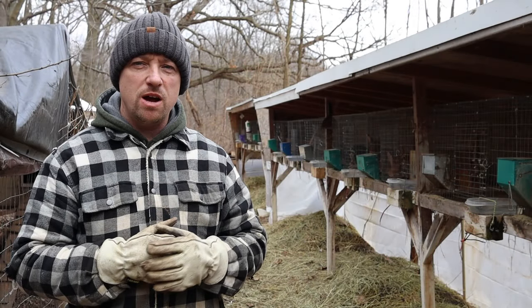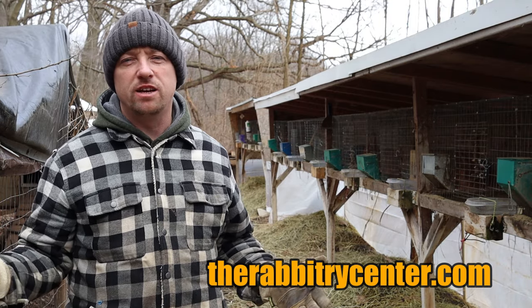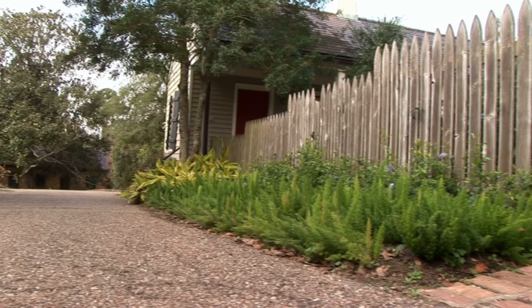Hi everybody, Bobby from the Rabbitry Center. Today I wanted to talk about the wind block. You can always make wind blocks out of really anything around your property. You can stack some wood around your rabbitry hutch, you can build a permanent picket fence, or you can just use six mil plastic like we do.